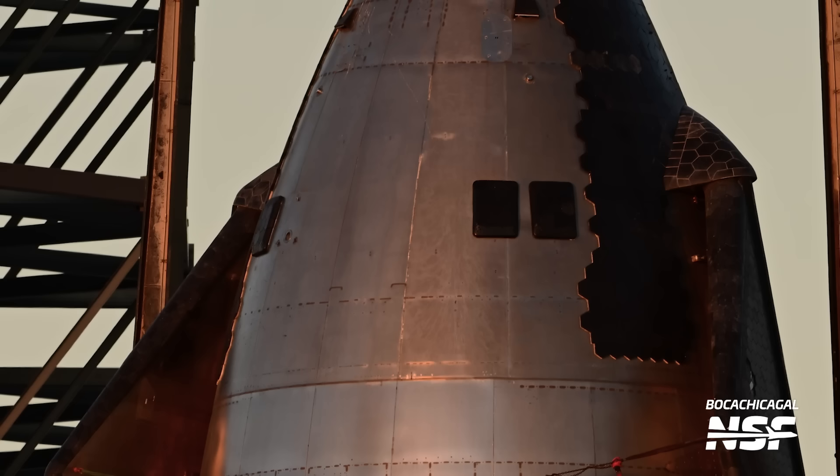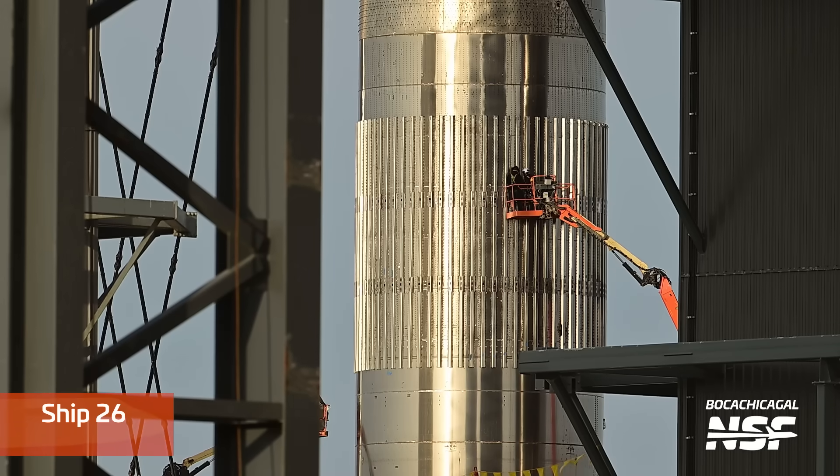To add to everything else being worked on with Ship 28, teams have reinstalled three out of the four Starlink antennas on the nose cone. We don't know why they removed them in the first place, but it's not like all of the other work on Ship 28 has been totally logical either. With Ship 28 on the engine install stand for the time being, the two-point lifter stand was moved back to its home next to the high bay.